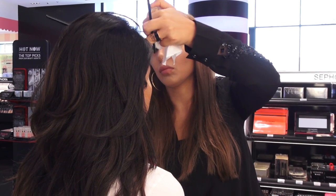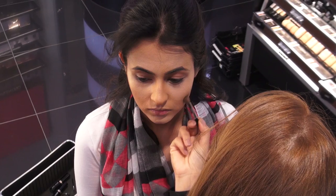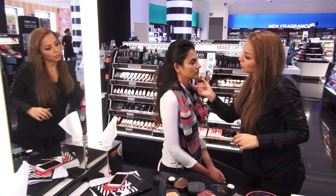For example, if she has a round face, she has to always contour the temples to make her face oval, as the oval is the ideal face shape.